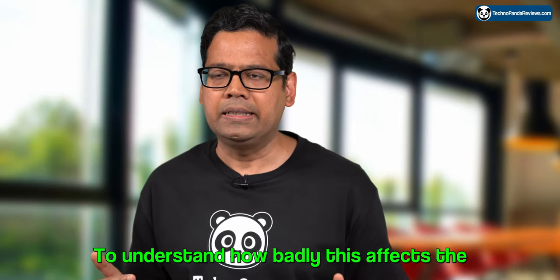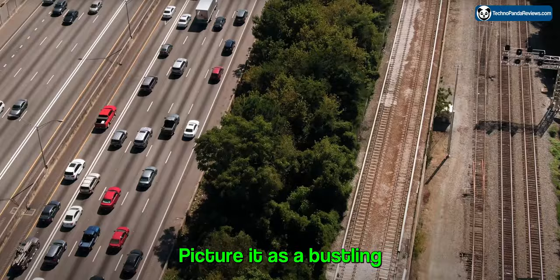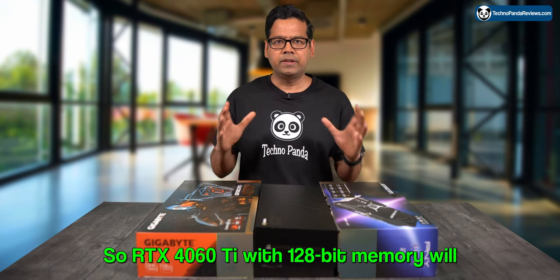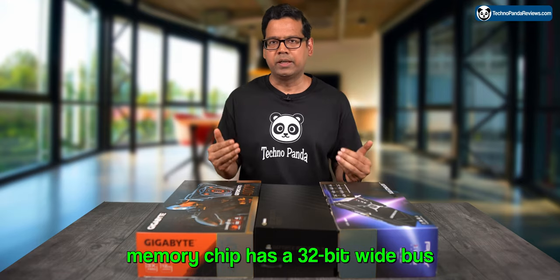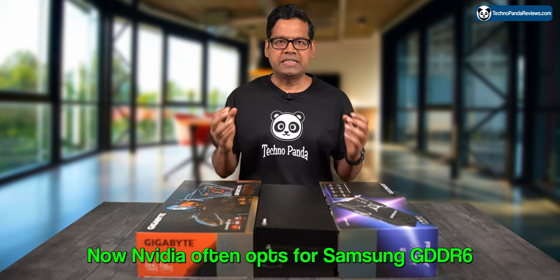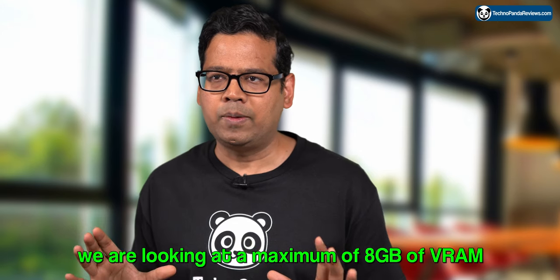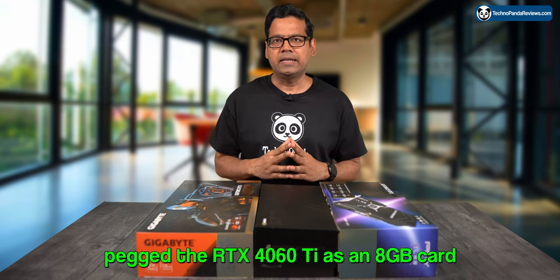To understand how badly this affects performance, we need to understand the significance of memory bus size. Picture it as a bustling highway with multiple lanes — the more lanes dedicated to traffic, the smoother the flow. The RTX 4060 Ti with a 128-bit memory bus will typically use 4 memory chips, since each chip has a 32-bit wide bus. Nvidia often opts for Samsung GDDR6 memory chips in either 1GB or 2GB variants. With 4 chips in play, we're looking at a maximum of 8GB of VRAM, hence Nvidia's initial announcement pegging the RTX 4060 Ti as an 8GB card.